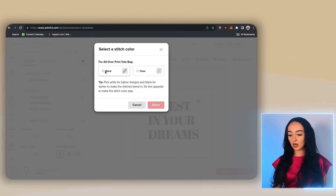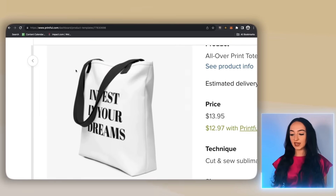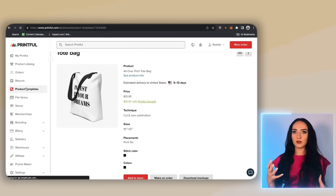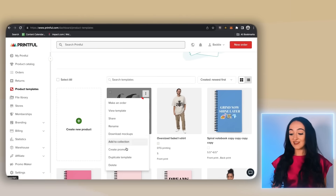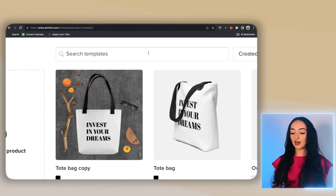I'm going to go to the tote bags, click black, then click select. Now we have a really nice black and white tote bag that we literally made in less than five minutes. Now let's say that we want to create different products with the same design. You're just going to hover over the product and click the three dots, then click duplicate template. We now have the template duplicated on both of them.